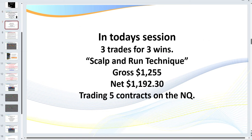In today's session you'll see I have three trades for three wins using what I call the scalp and run technique. In other words, I'm a short-term trader — I like to get in, get out. I actually call it getting the cash register to ring. That suits my style. Some of you might prefer to trade a higher time frame and a slower chart and stay in a trade longer. We all have different personalities, but the exact same setups work on all markets.